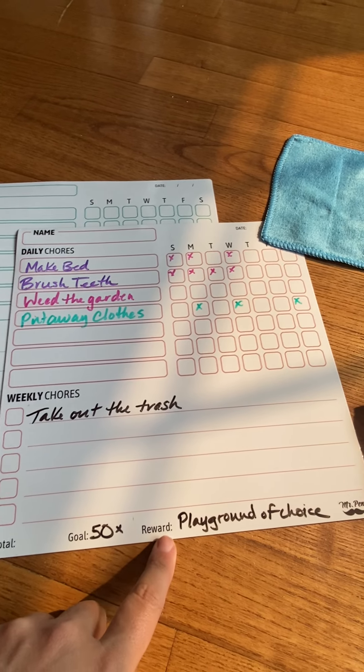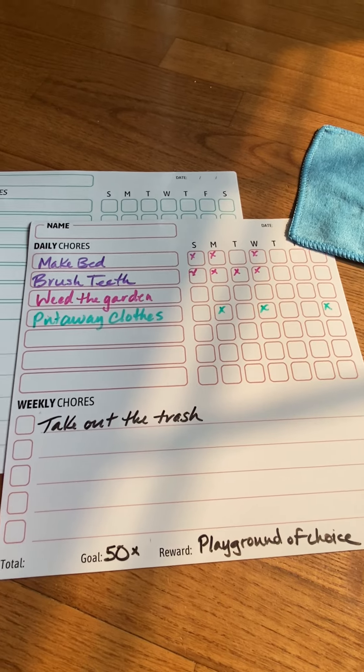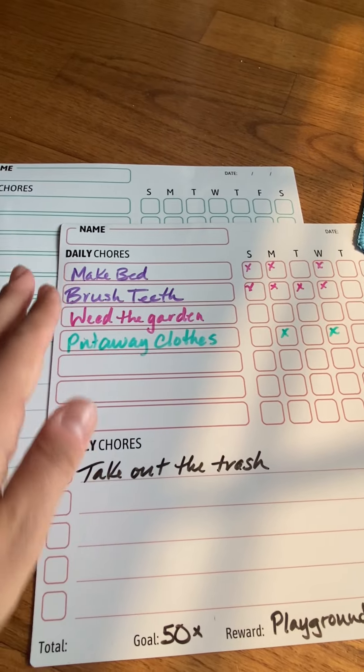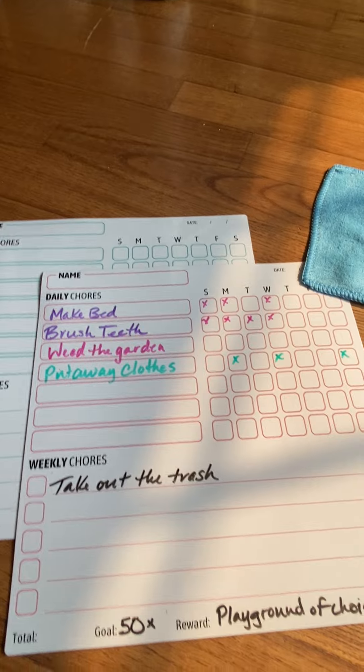I love that it has a goal feature and a reward feature — whether it's extra technology time, allowance, or just a special activity with the family. It's just motivating for the kiddo to see them written out. They get to color and doodle and check off things every day.